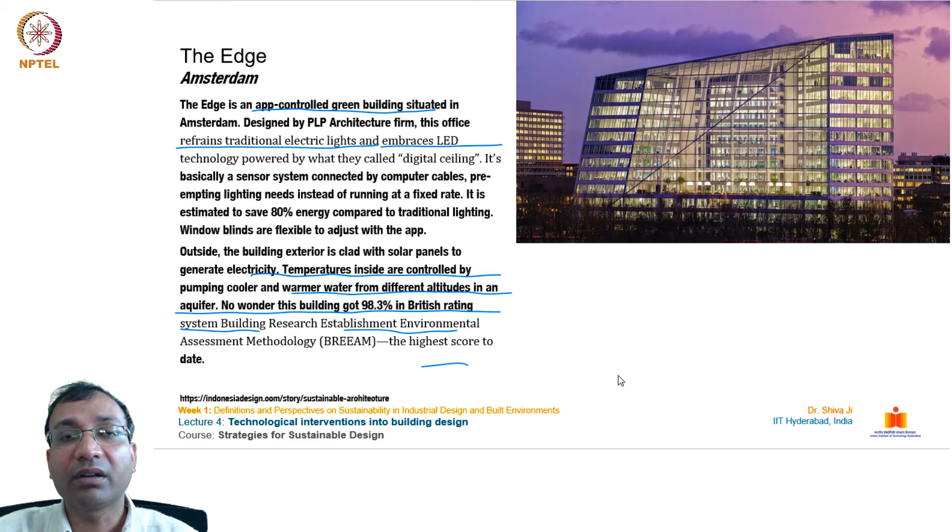This is one of the most beautiful examples of how buildings can be integrated with technology and optimized for energy as well as resource consumption.